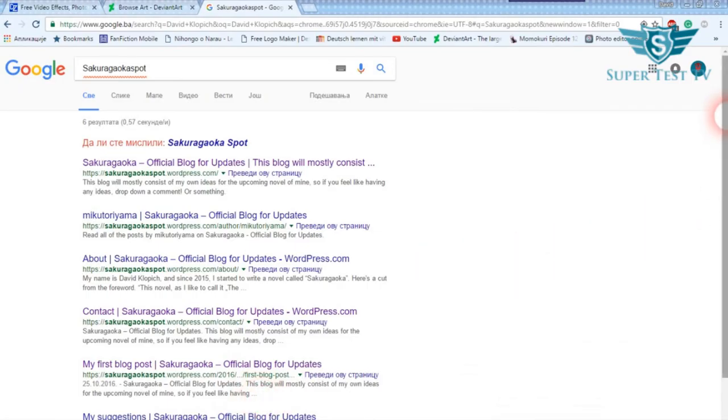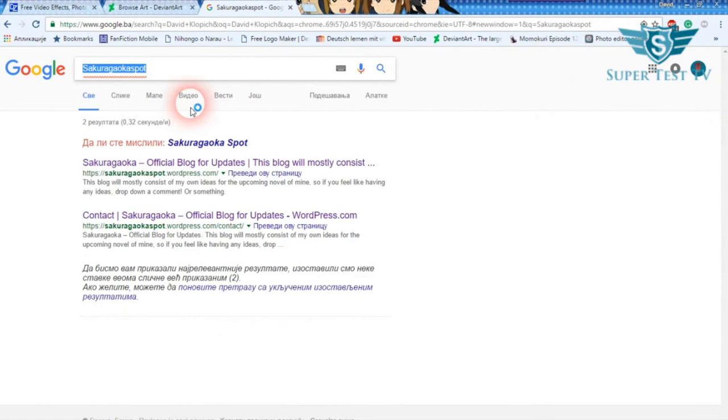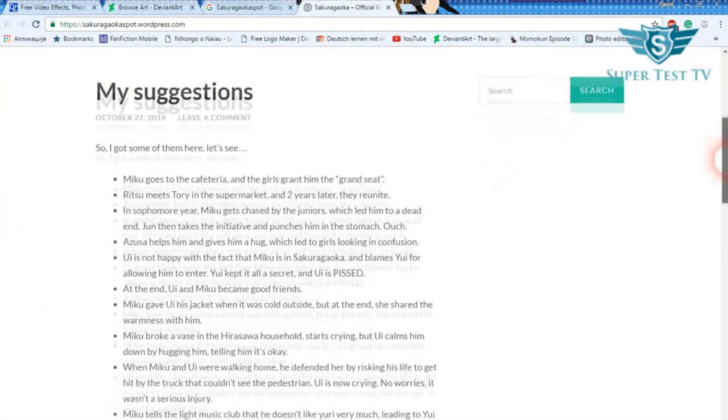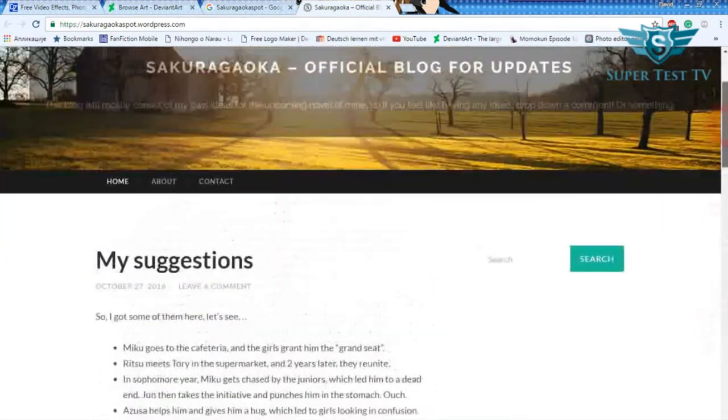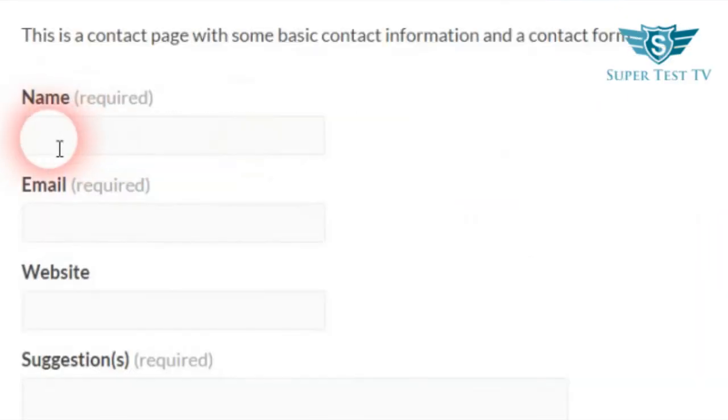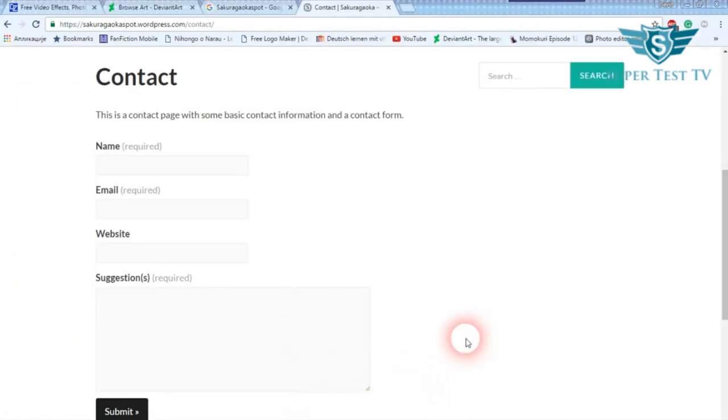Thanks a lot for the support on my channel. If you would like to see what is currently going on with my novel, make sure you type this in and on the page you will be able to see some of my suggestions — I will be updating this recently. If you have any ideas, click on the contact page, include your name, include your email — you don't have to include a website, but you can. Type in 'suggestion' or 'suggestions' — there is a 50% chance your suggestions might be in the book. The book should come out next year, so look forward to it. Thank you for the continuous support and see you all next time.